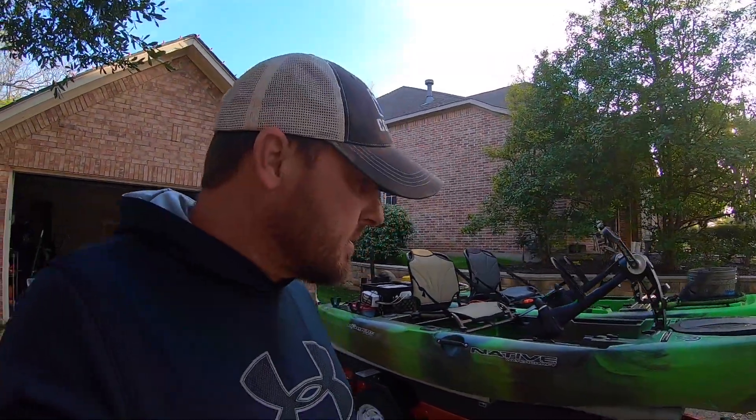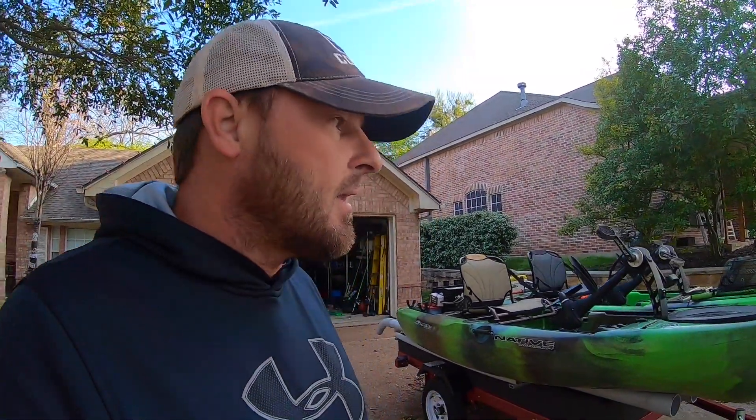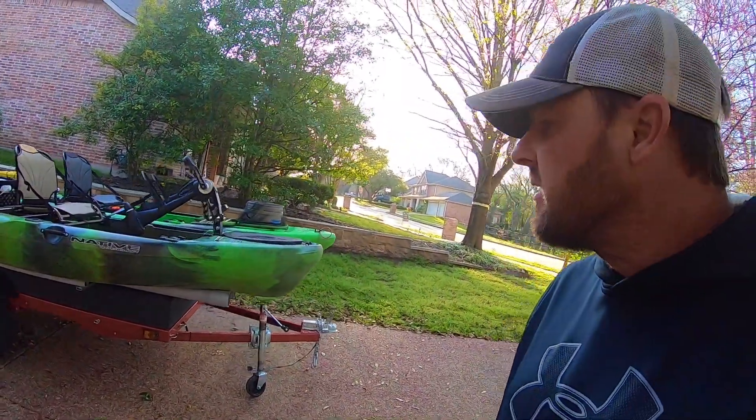I've got a guy coming to pick this up today — it's just been sitting in the garage taking up space since I don't really use it like I thought I would. When I go to the Hobie Pro Angler I'm only going to have one kayak, so I don't really need a trailer. I'll just use my bed extender and the bed of my truck to carry it around.